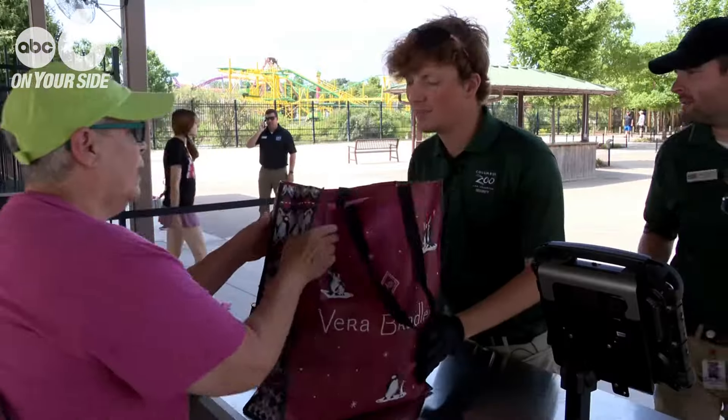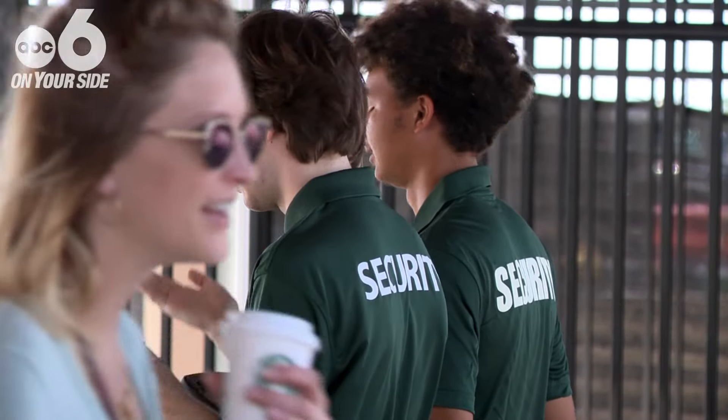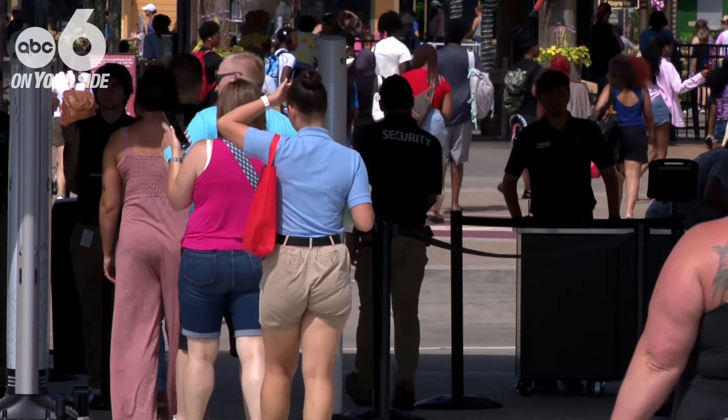Before you can see these guys, you have to see these guys, but you might not even notice this — the Evolve security system now in place at the front entrance of the Columbus Zoo.